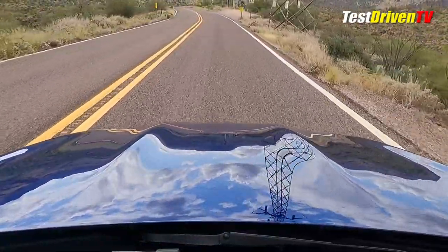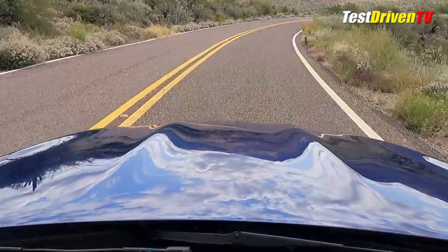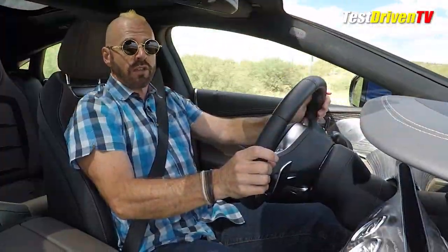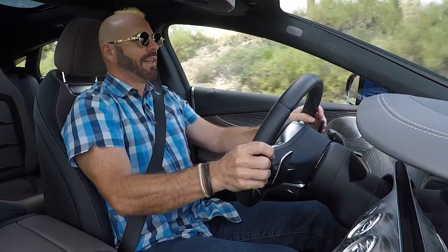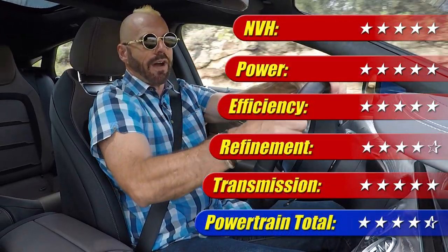It's revable, it's fun, it's refined. It does have auto start-stop, which I really don't like, but it's one of the better systems out there. This is rated at 20 mpg city, 25 mpg highway, and 22 combined — and 22 is exactly what I got with it this week before coming up into the mountains and going a bit crazy. I'm very impressed. This powertrain gets four and a half out of five stars.